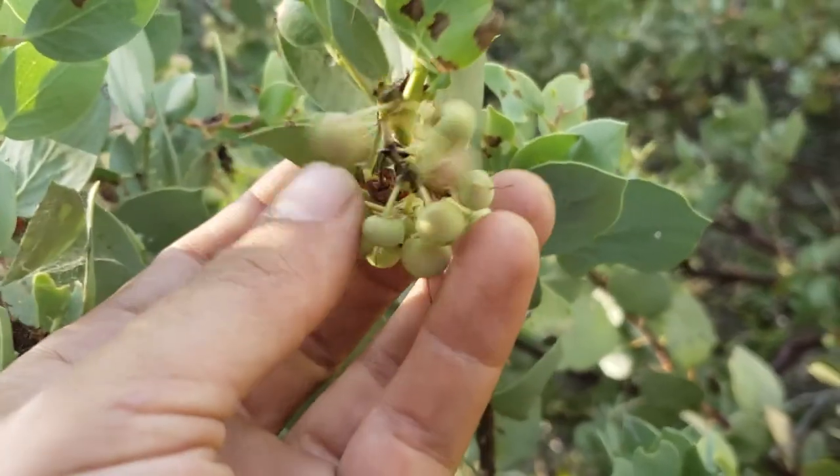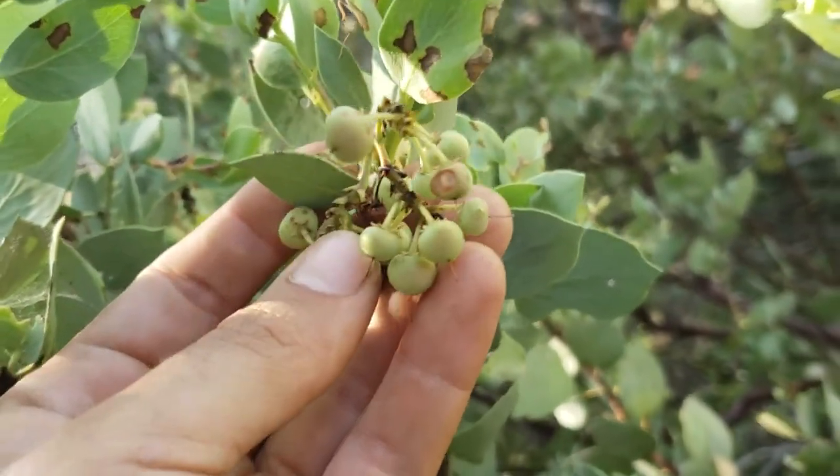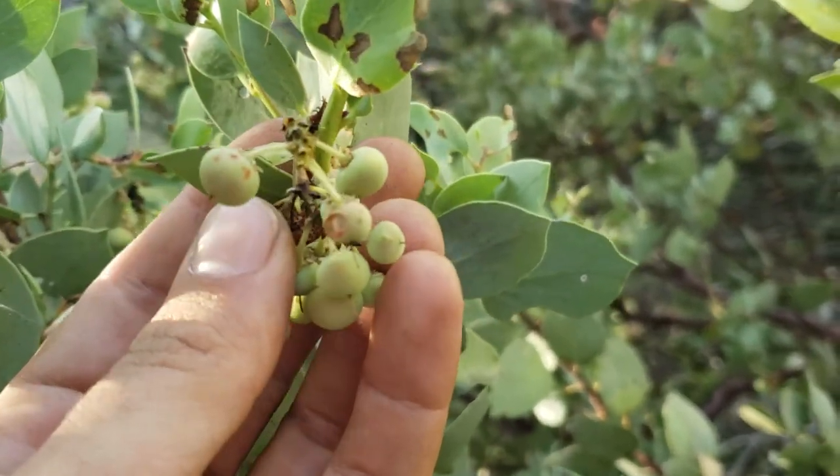Manzanitas over here. Manzanita means little apple — kind of like little apples.